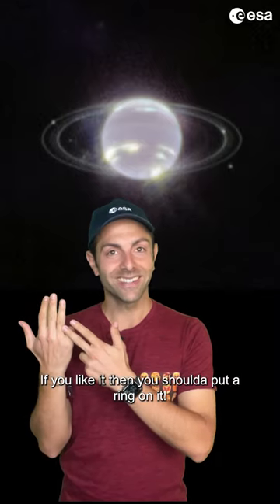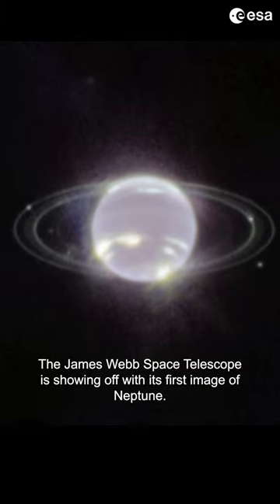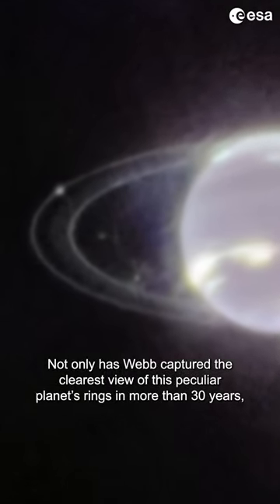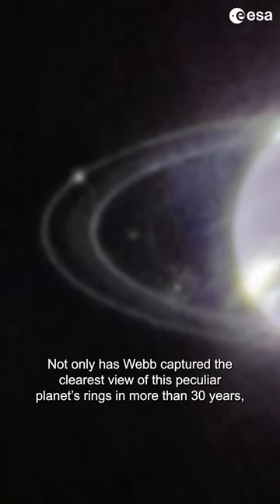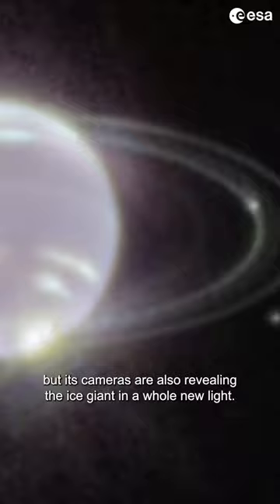If you like it then you should have put a ring on it. The James Webb Space Telescope is showing off with its first image of Neptune. Not only has Webb captured the clearest view of this peculiar planet's rings in more than 30 years, but its cameras are also revealing the ice giant in a whole new light.